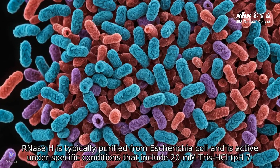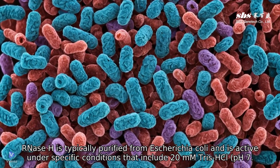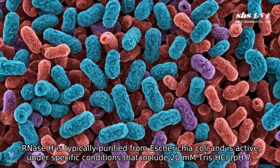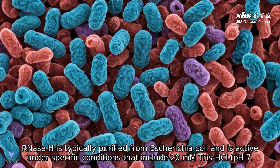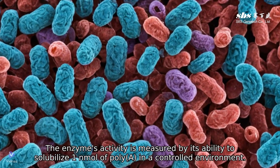RNase H is typically purified from Escherichia coli and is active under specific conditions that include 20 mM Tris-HCl, pH 7.5, 100 mM KCl, 10 mM MgCl2, and 0.1 mM DTT.